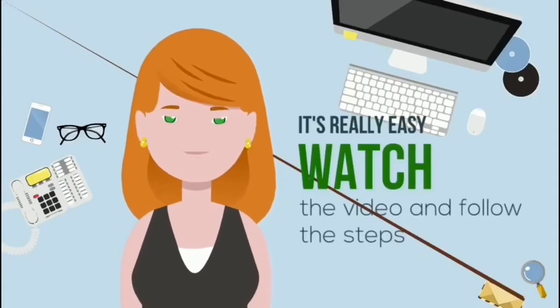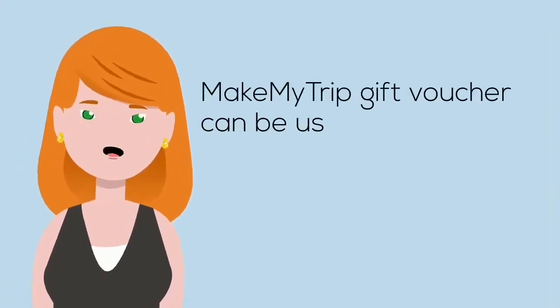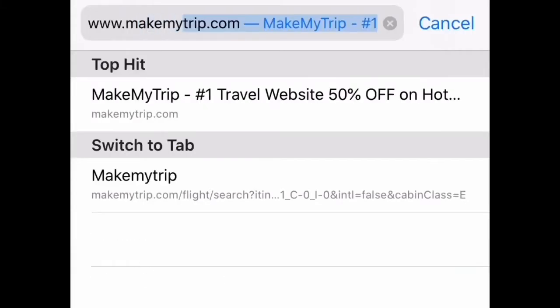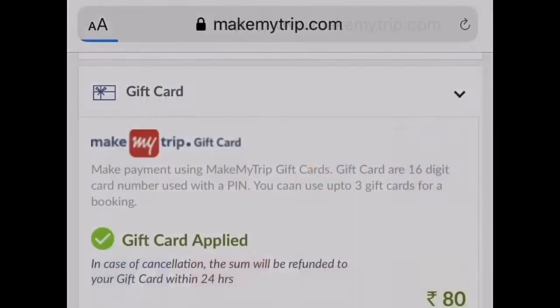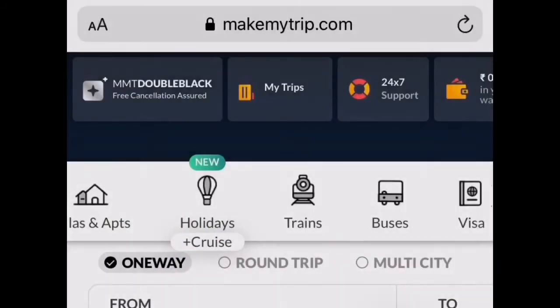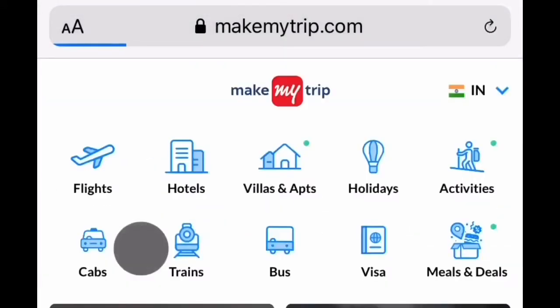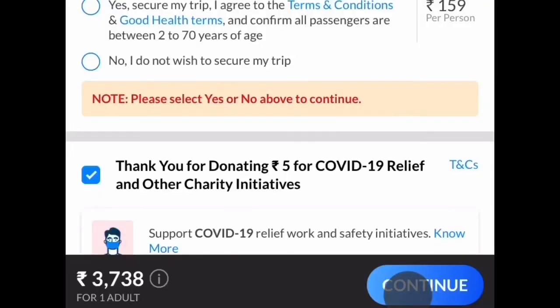The MakeMyTrip gift voucher can only be used at www.makemytrip.com. Visit www.makemytrip.com and select 'Request for Mobile Website.' Now search for your flights and click on 'Continue' to go to the payment page.